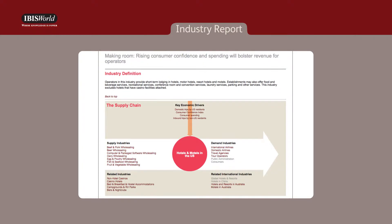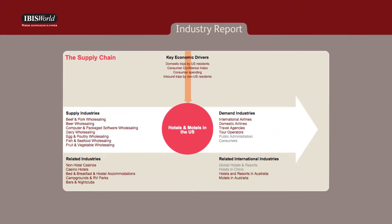And with the largest collection of supply chain information, you'll quickly get the complete picture of a firm's business environment and be able to export data and analysis into your reports, presentations, and proprietary models for further analysis.